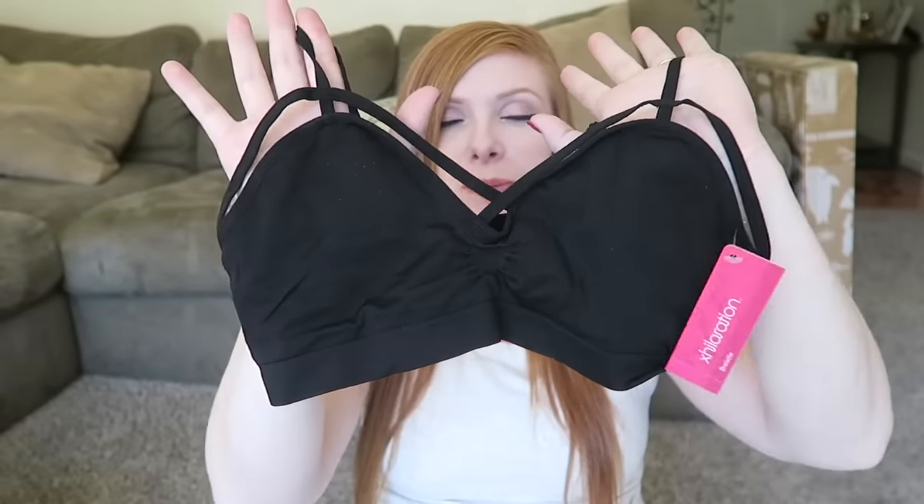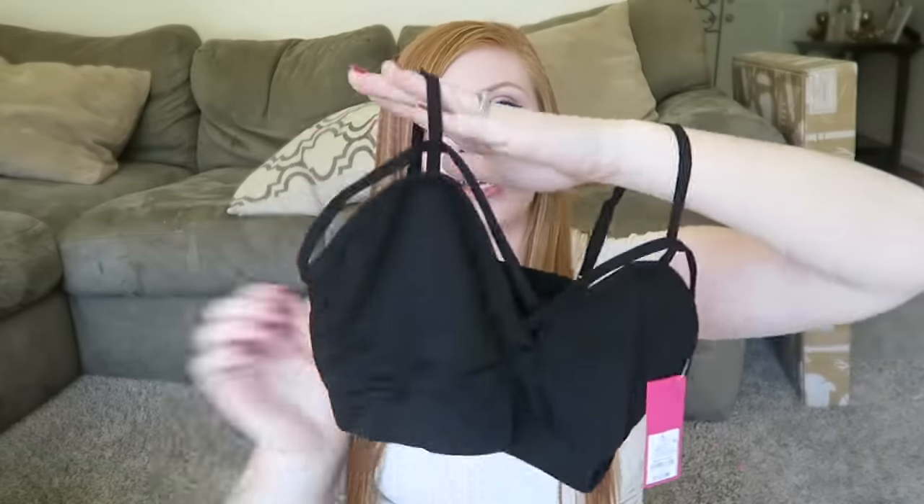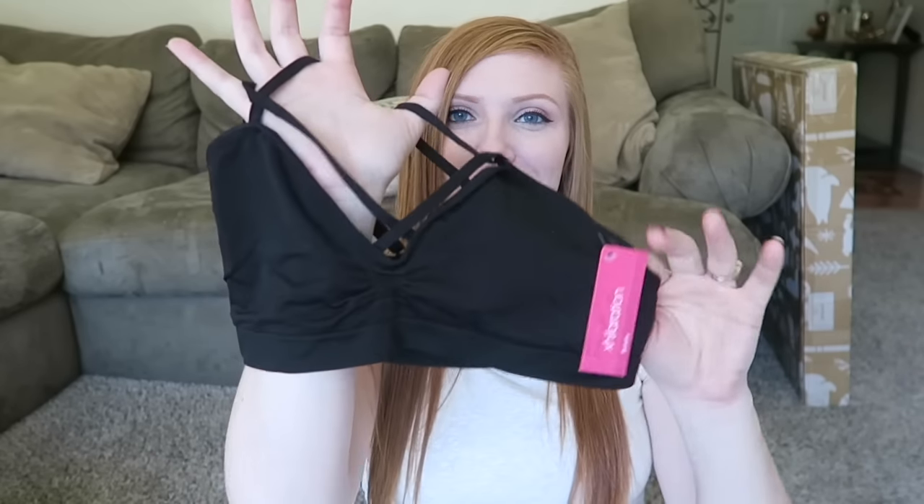The next thing I got was this sports bra. I just love how strappy it is — I like when things crisscross. My intention was to go to Target and get a sports bra to wear for this baby's birth, like I did with Landon. I just wore a sports bra inside our birthing pool. This one might be the one. We'll see how I'm feeling that day.